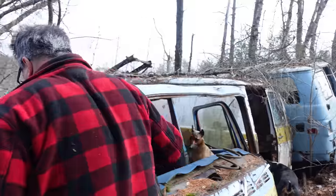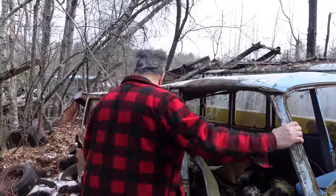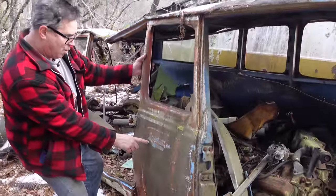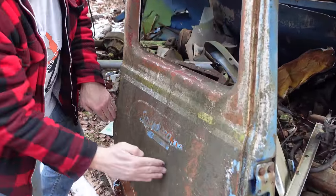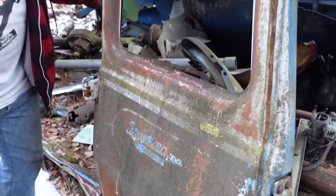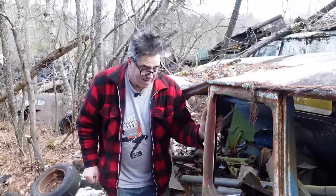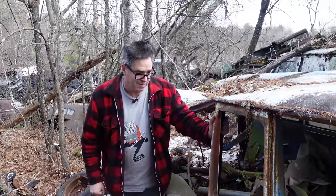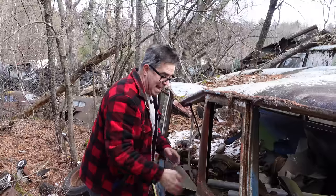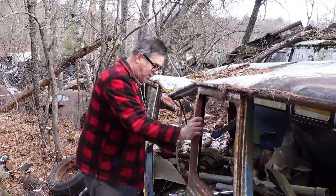We can see the badge here that says Sport Van 108, which means this is the longer 108-inch wheelbase. The first-gen Chevy van was a 99-inch wheelbase — all of them. But for the second gen, you could optionally get the 108 with this big window and extra wheelbase for more cargo capacity.